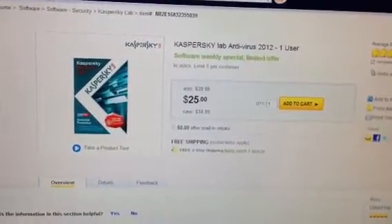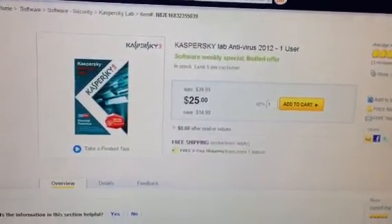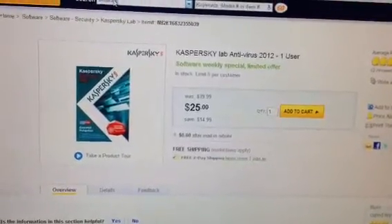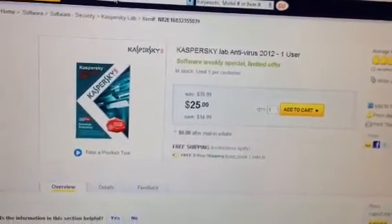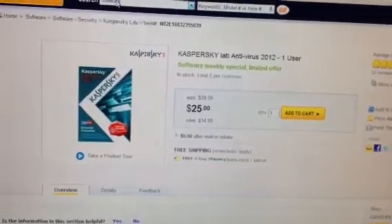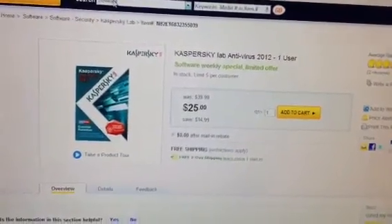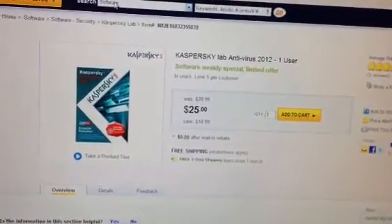You go there, order this, pay $25, and then you get a mail-in rebate in the form of a Visa card, so basically you get this for free. It's not like the Norton 3-user deal they had last month, but this is a pretty good deal too — you get a free antivirus for 2012.